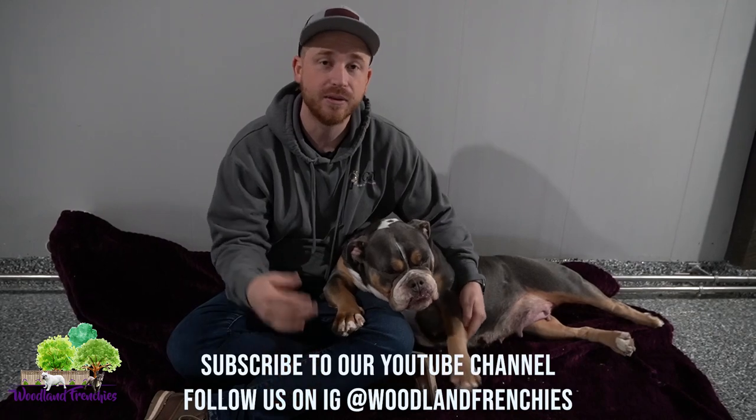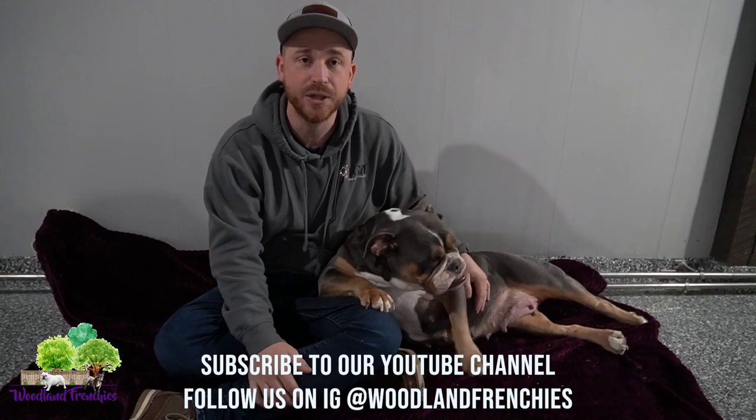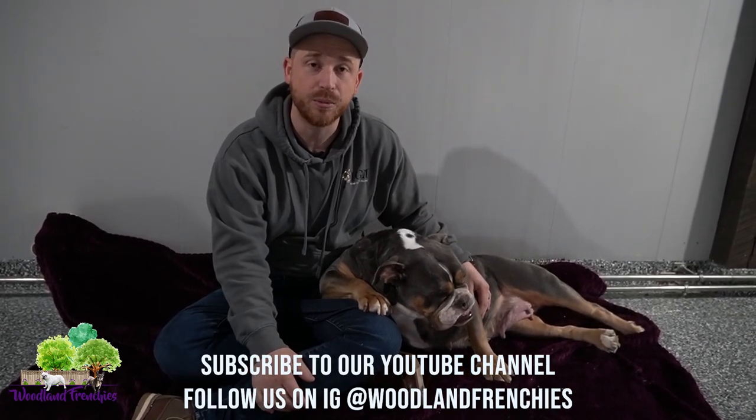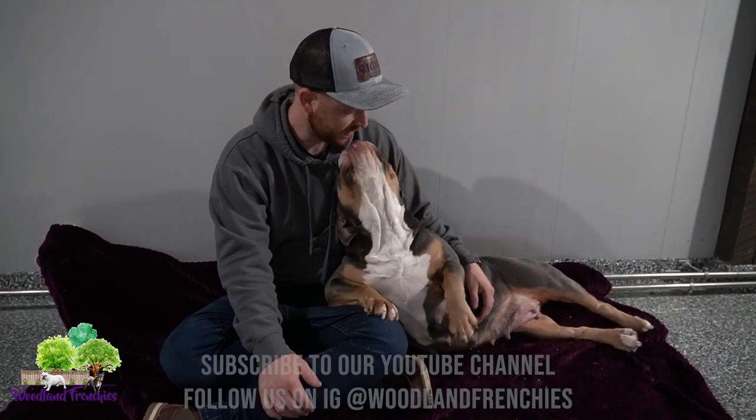So if you guys are interested, go ahead and go to our website. Give us a call, you can get on the list. For Crystal, we also have Mystique, her daughter, and other litters that we'll be having puppies this fall. So let's get started on that. We'd love to hear from you. Thanks and have a great day.